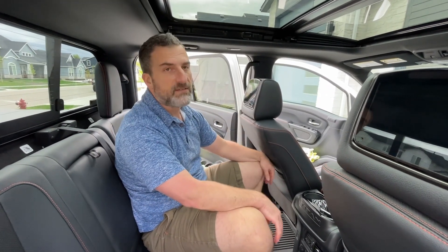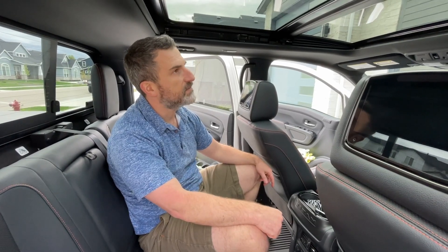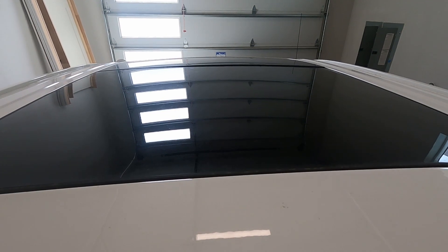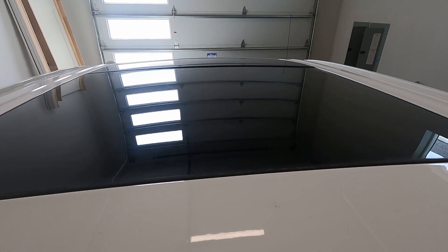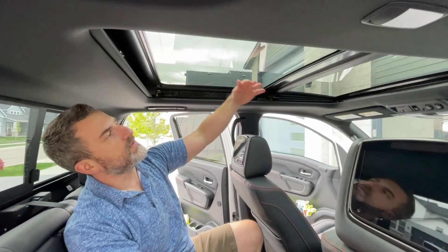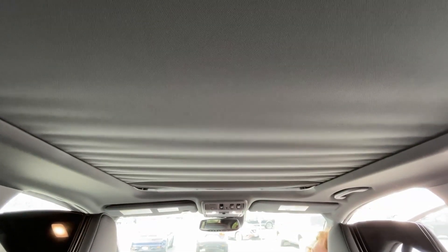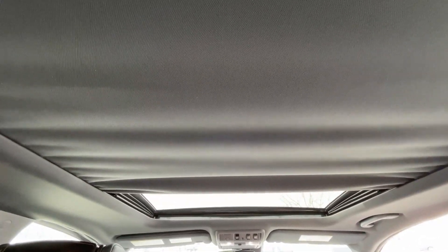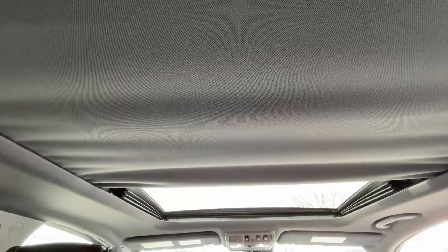Following up on my sunroof video where we had the misalignment issue. I brought it to the dealer for them to realign it — they did it the first time and still there was a slight alignment issue. The shade, when it was rolling back, would all crinkle up, so we told them to keep it. They tore it back up again, and it's been about two weeks now that they had the truck.